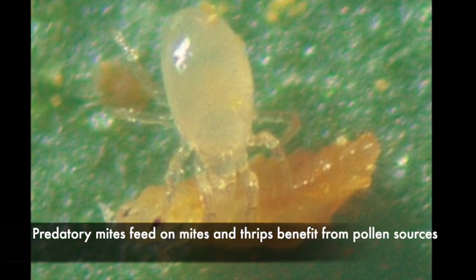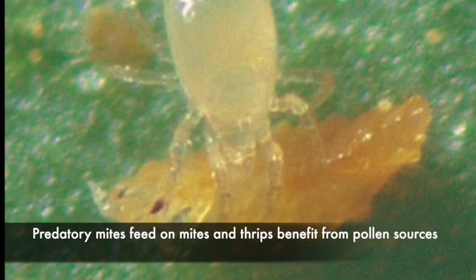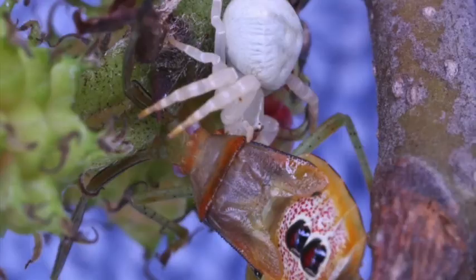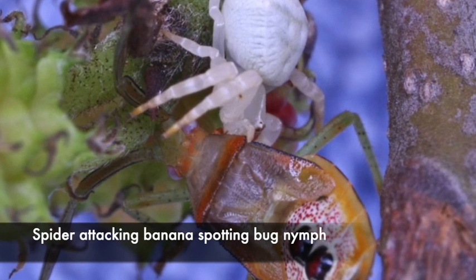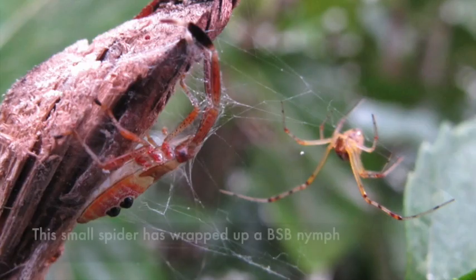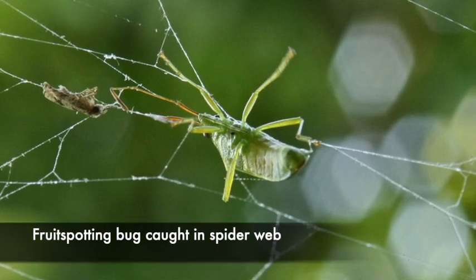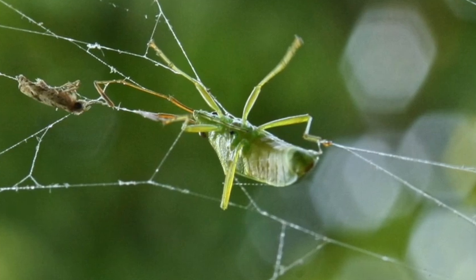Predatory mites feed on mites and thrips but benefit from pollen sources. It's been common practice in citrus for many years to grow rose grass in the interrow — the pollen is very good for predatory mites. Another major group of predators are spiders. These have a wide host range and will be more numerous if there are lots of things for them to eat, and the interrow can help provide these non-economic insects. Spiders are probably the most significant predator of fruit spotting bugs — very important predators. I got these photos in my backyard.